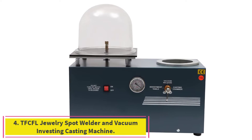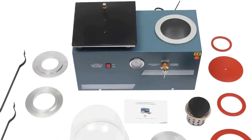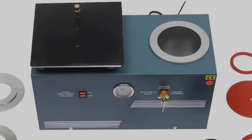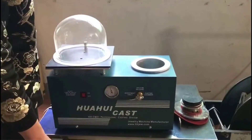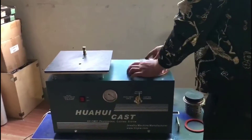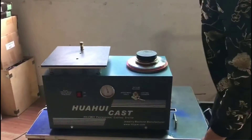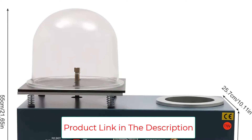Number 4: the TFCFL Jewelry Spot Welder and Vacuum Investing Casting Machine. This is a high-quality machine with a flat base for stability during operation. It is easy to use, featuring a smooth metal air switch and a vacuum hood made of thick aviation plastic to reduce burrs and bubbles. The built-in refueling device allows easy adjustment of the refueling amount, making it ideal for jewelry processing factories and artwork manufacturers producing high-density jewelry.